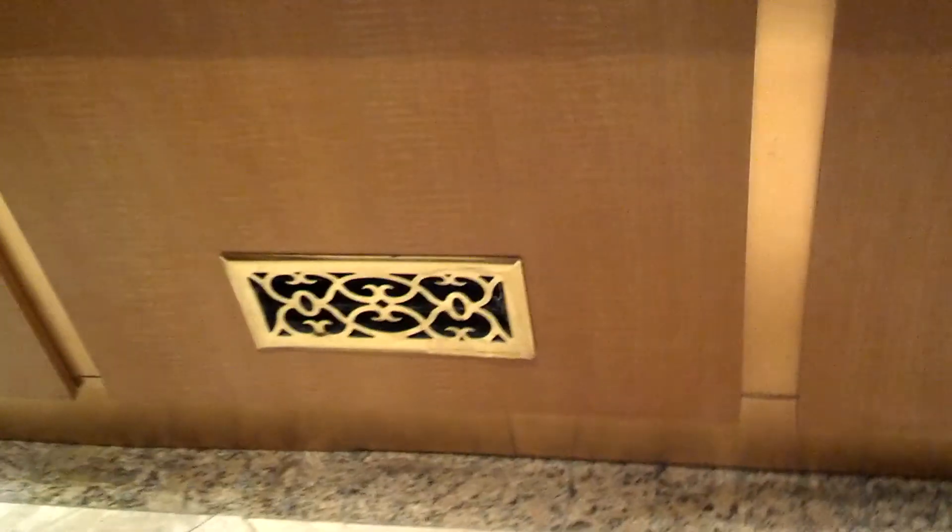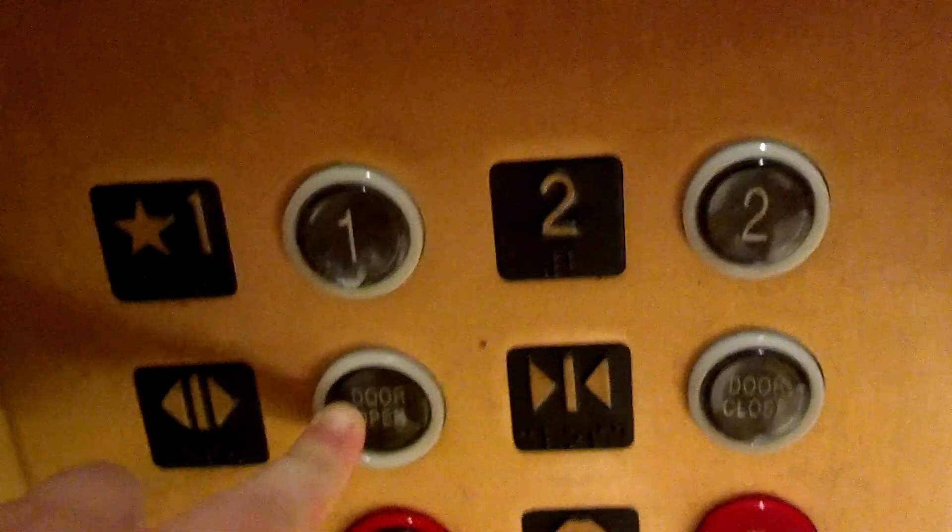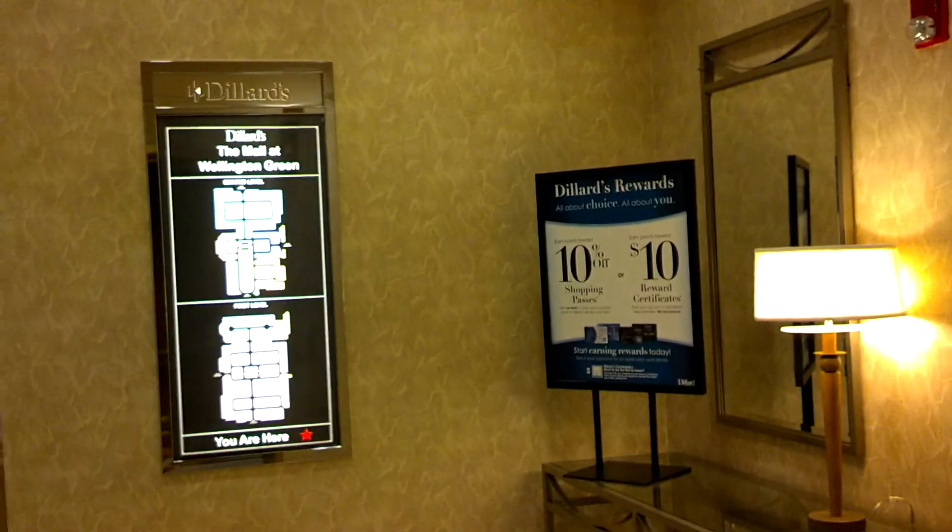Whoa. One up there. One up there. Boy, this thing's quick to close up. International elevator. Look at these fixtures. 4,000 pound capacity. Doesn't say the star there. That's weird. It's your basic 90s Dillard's elevator.